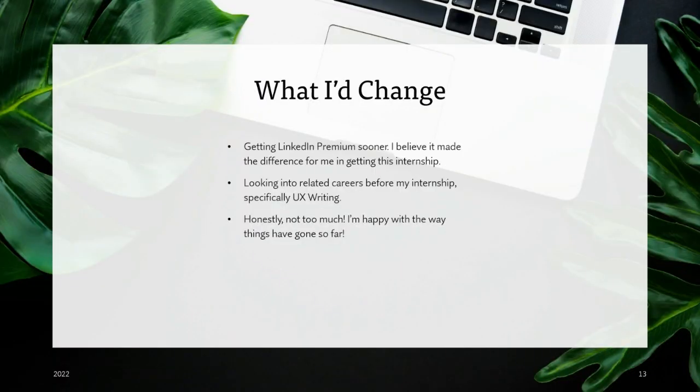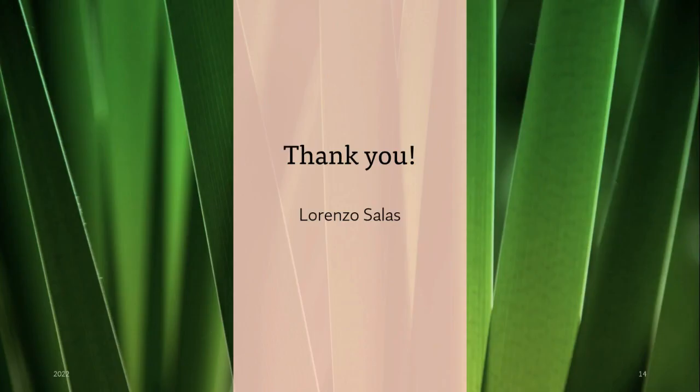What I would change about my approach: I would get LinkedIn Premium sooner — it really made the difference, and being able to reach out on InMail to job posters is really helpful. I also wish I had pivoted earlier toward UX writing, which is something I'm really interested in. Technical writing is a great place to start for UX writers, and I'm very comfortable with where I am now. Thank you so much for listening. My name is Lorenzo Salas, and I was an intern at OPEX Corporation in Plano, Texas as a technical writer.